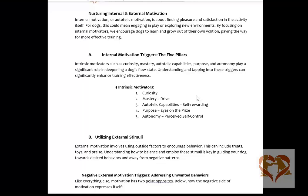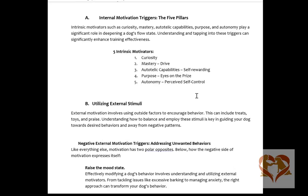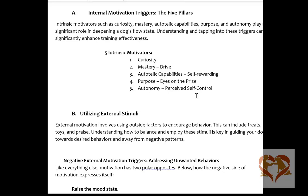This is where we left off — internal and external motivations. There are five intrinsic motivators. There's a lot of them, but here are the five primary ones. We've got curiosity, and curiosity is the first step out of reactivity. So when our dogs are becoming reactive, we want to do whatever we can to find a way to get them curious, because that's the path to recovery.